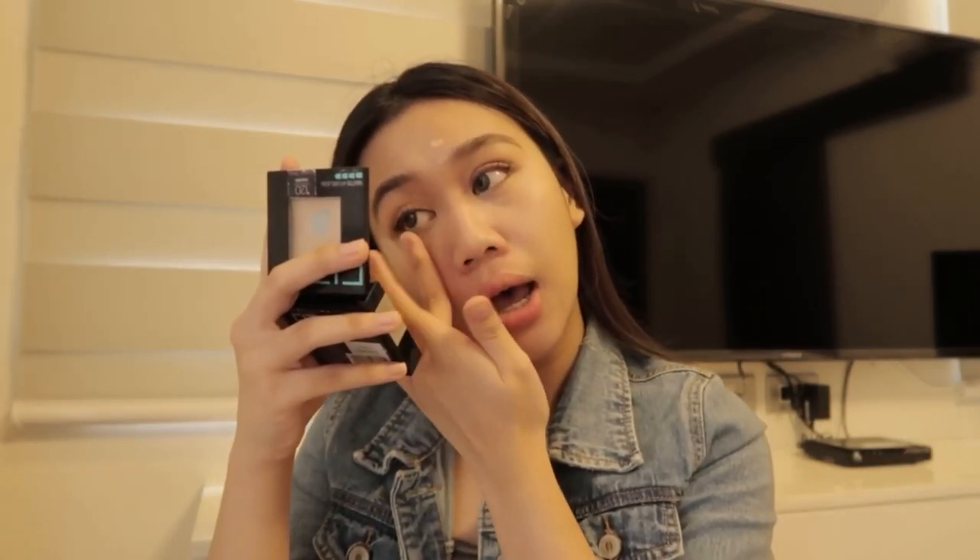Dati gumagamit ako ng beauty blender, pero ngayon mas nagustuhan ko ng kumagamit ng finger, kasi pag nag-beauty blender ako, halos mapupunta dun sa blender yung product. Tip: less is more. Para sa akin, mas nagagandahan ako if super konti lang yung ilalagay ko. Nagagandahan kasi ako kapag yung makeup look is parang dewy lang, natural pa rin. I can see girls wearing full face and they look bomb AF, pero sa akin hindi ko bagay yun.